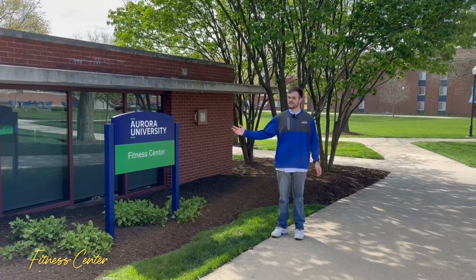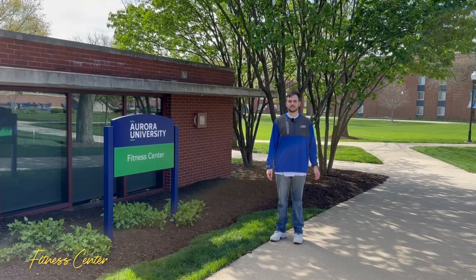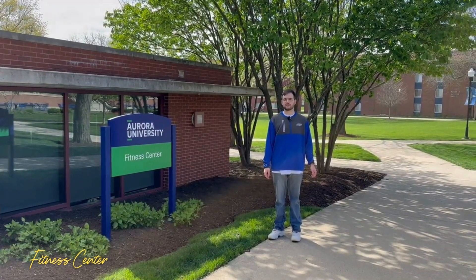Adjacent to Dunham Hall is the fitness center, which has our cardio equipment like treadmills and ellipticals, as well as free weights, and it's open to all students.